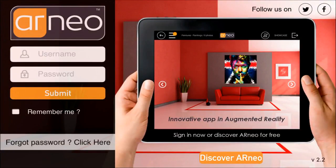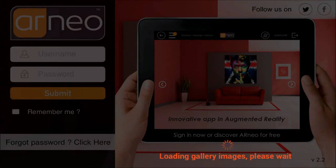Welcome to Harneo! Click on Discover to load the demo catalog — then no internet connection is necessary.